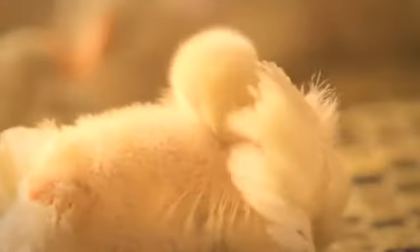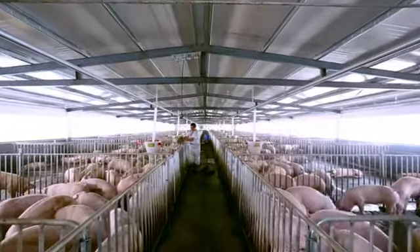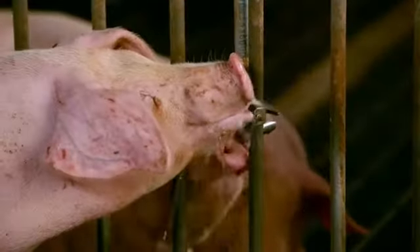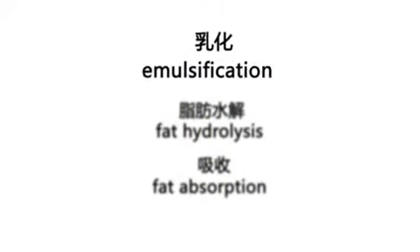In the modern breeding industry, fat or oil content has become increasingly high in feed formulation. However, fat digestion is a complicated process involving three steps: emulsification, digestion, and absorption.